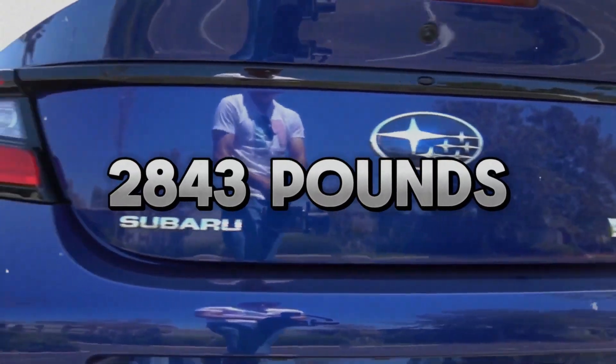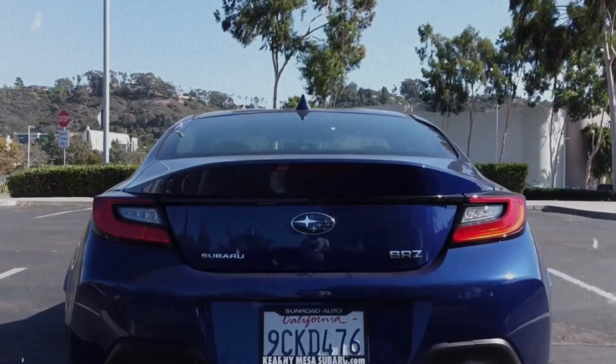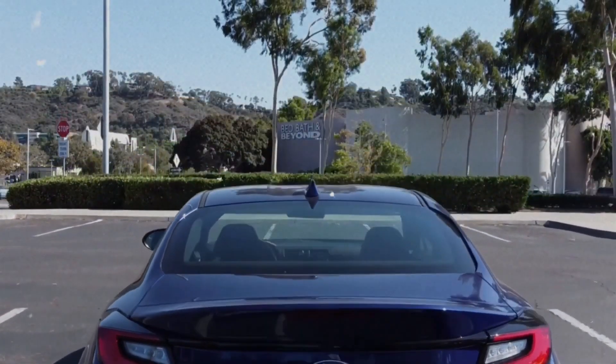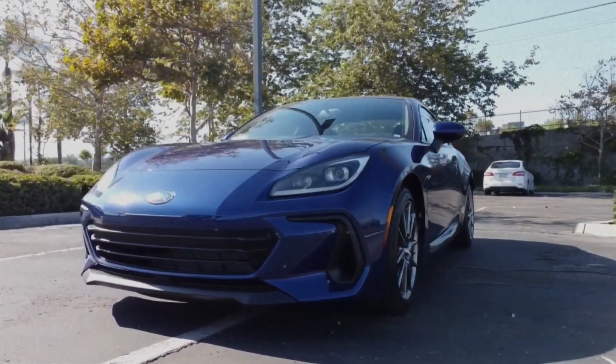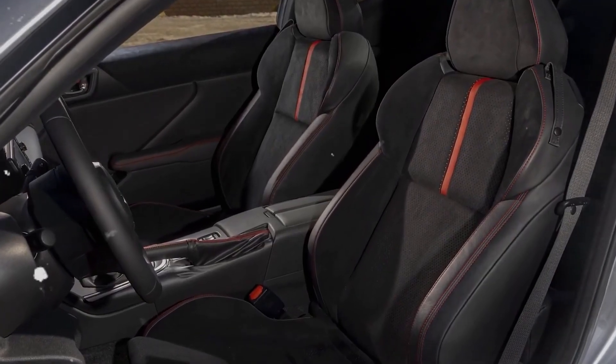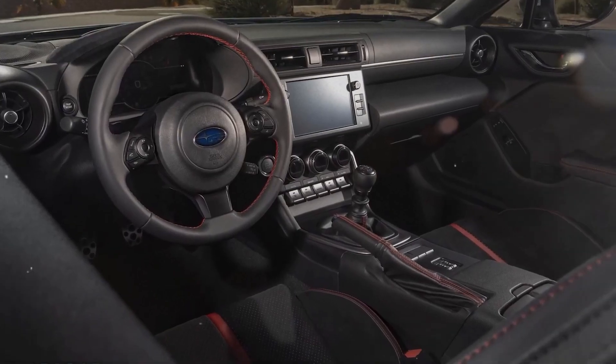With a weight of 2,843 pounds, our test vehicle is slightly heavier than the latest BRZ but still extremely sporty by today's standards. Our first impressions while driving were that it had an abundance of steering feel, calm cornering ability, and the capacity to swing the tail out. Although it has a somewhat rough ride, this adds to the car's lively nature.